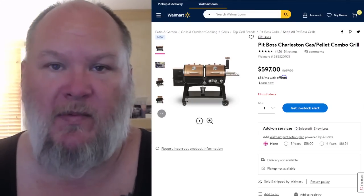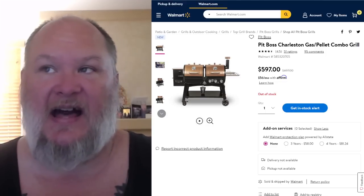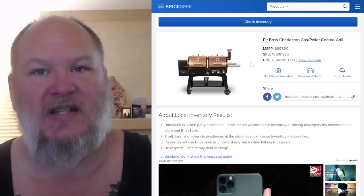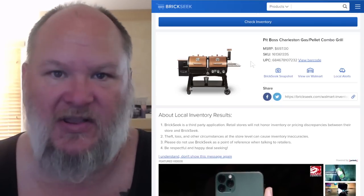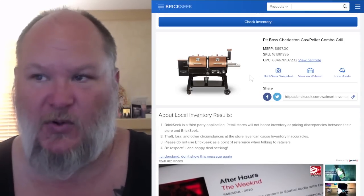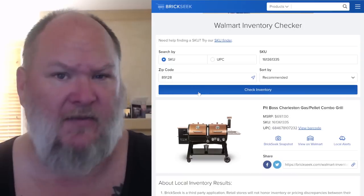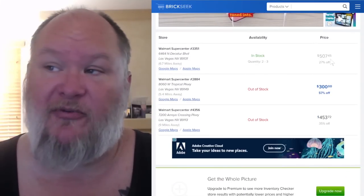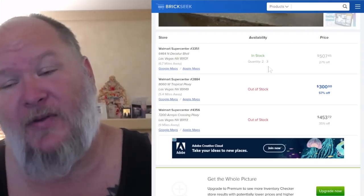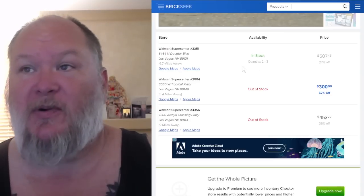Right now here's the Walmart page — the Pit Boss Charleston Pellet Grill at $597, down from $697. It's saying out of stock. I checked a couple of zip codes using BrickSeek — remember, BrickSeek uses their inventory system. If you go in and say you saw it on BrickSeek they'll blow you off, but BrickSeek is as accurate as their inventory system is. Looking at a Vegas area zip code, we're seeing it in stock at $507 — still a good deal. Maybe if you go in and they've marked it down further and dropped another hundred bucks at checkout, even better.